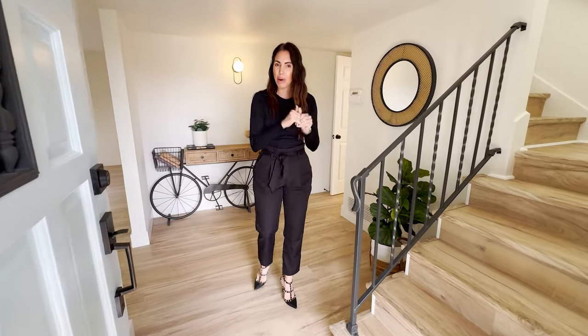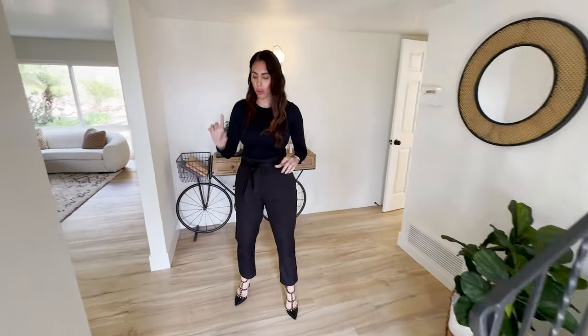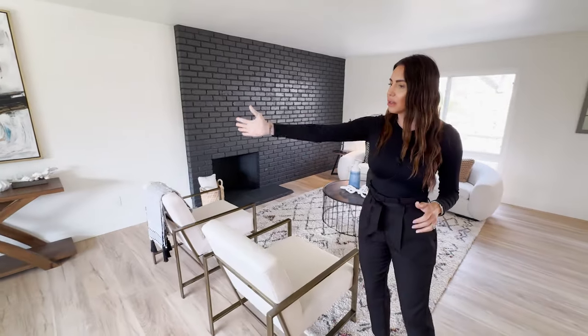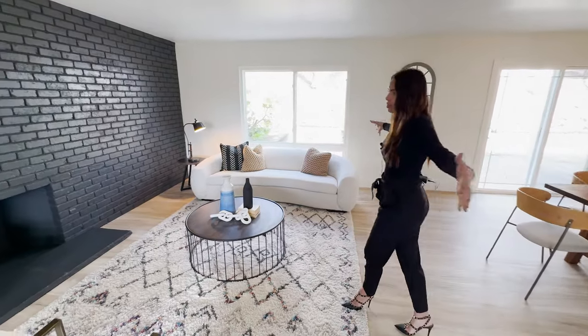Welcome into your dream home. You come on in and there's brand new LVP floors throughout the entirety of the home. You have the tall white baseboards and the neutral white paint throughout. Everything's been done floor to ceiling in this home. This is more of a modern layout because it's an open floor plan instead of a traditional floor plan from the 1960s. You can keep this as a little sitting area, a flex space, a dining room — but this is definitely a great room style.